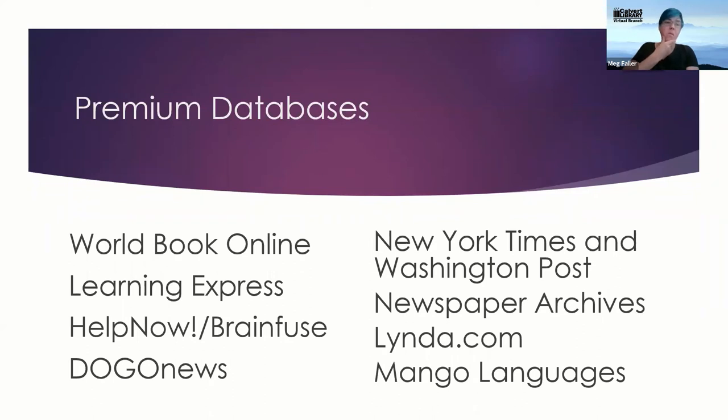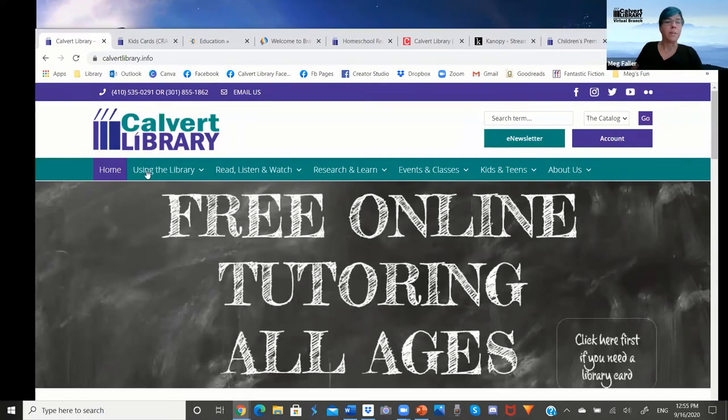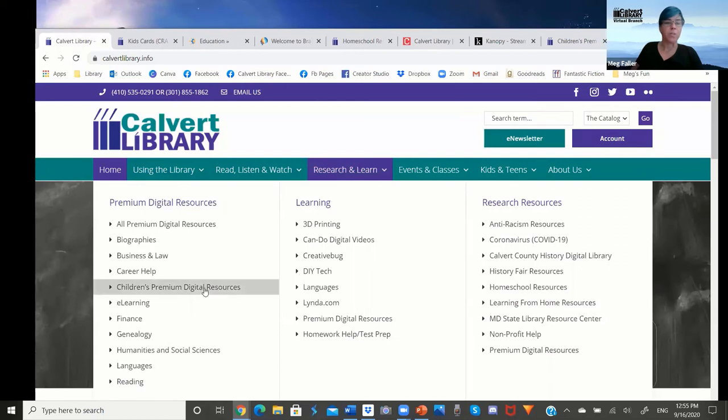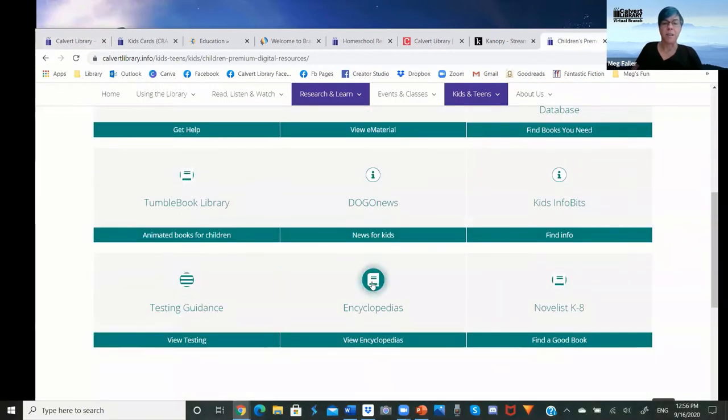Now let's talk about the premium databases. As the school system has Britannica available, we've also offered World Book Online, which is absolutely amazing. From our home page at Calvert Library, go down to 'Research and Learn,' then to 'Children's Premium Digital Resources.' Once you click on that, it takes you to the digital resource page where you can scroll down to find encyclopedias and click on it.